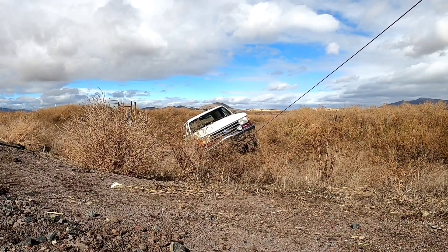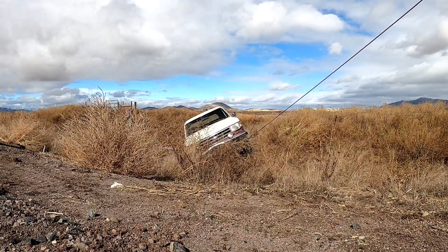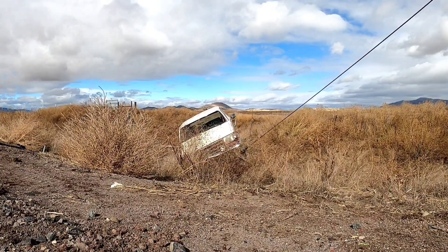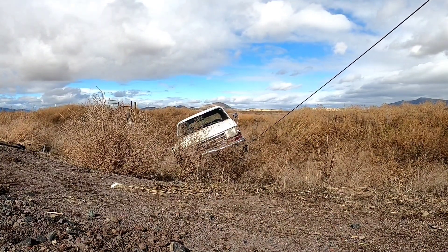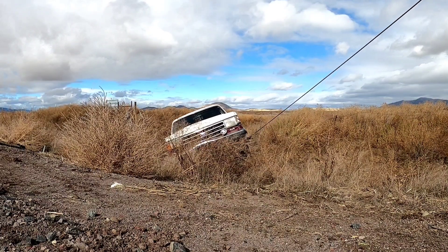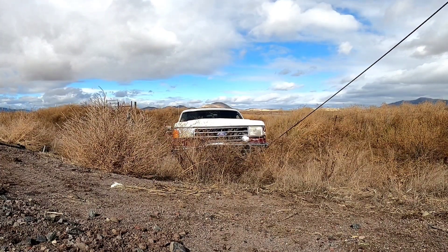The boat trailer is still attached — the boat is just floating in the water right beside where it was. We had to pull them off the one ditch bank and then we're going through a small ditch that's along the road and coming up to the road right now.